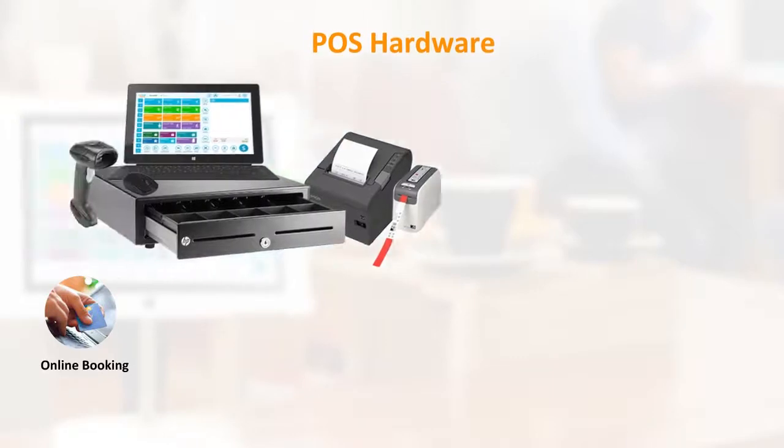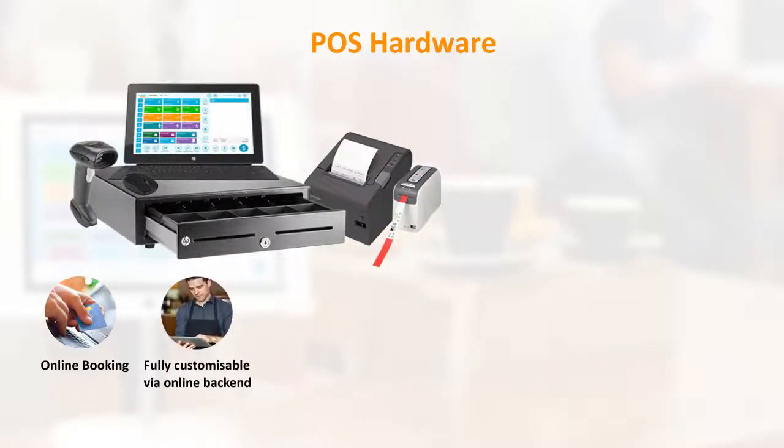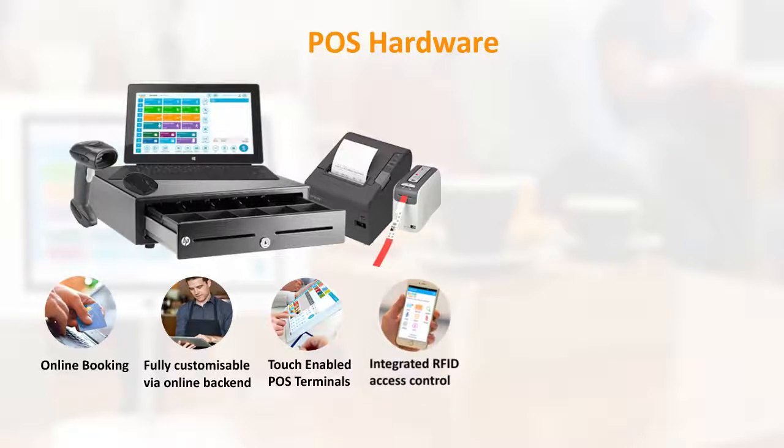POS hardware. Online booking. Fully customizable via online backend. Touch-enabled POS terminals. Integrated RFID access control.